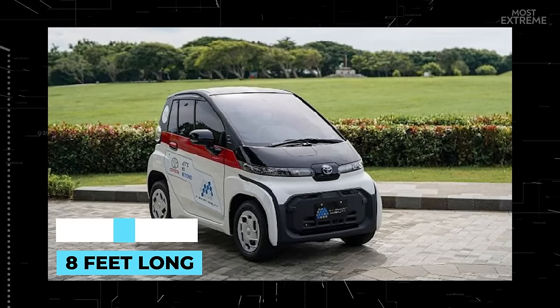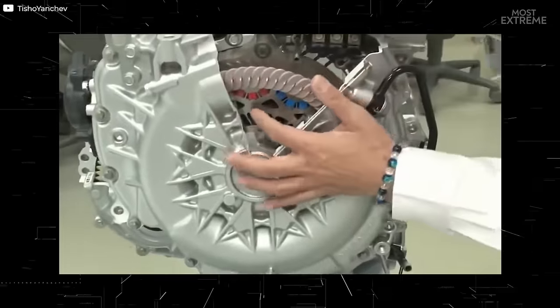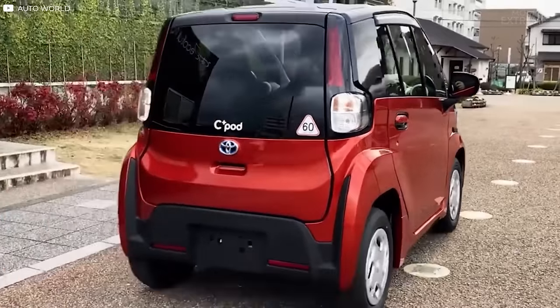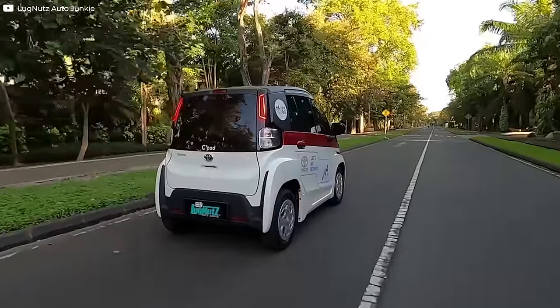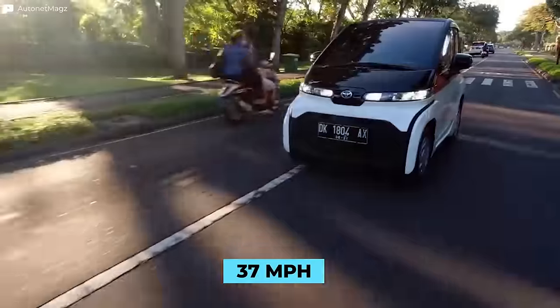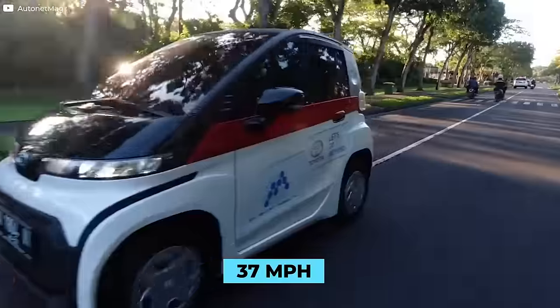Measuring just 8 feet long, 4 feet wide and 5 feet tall, it's powered by a permanent magnet electric motor with a lithium-ion battery located beneath the floor to spread the weight. The two-seater vehicle has a range of 93 miles on one charge with a top speed of 37 miles per hour, which is more than enough for urban spaces.